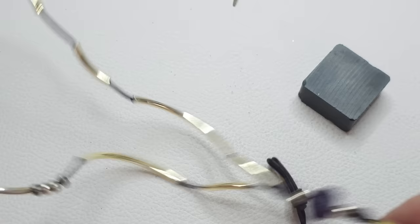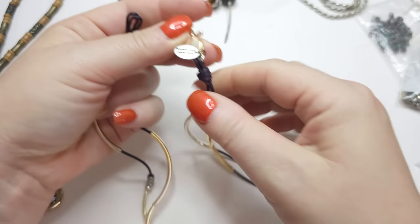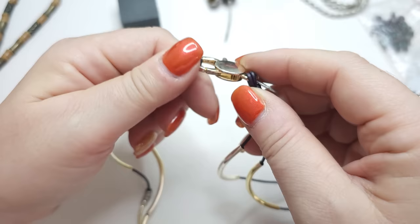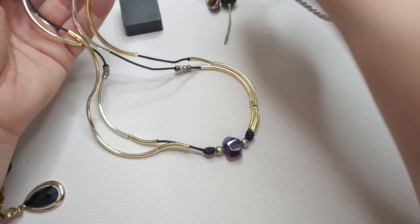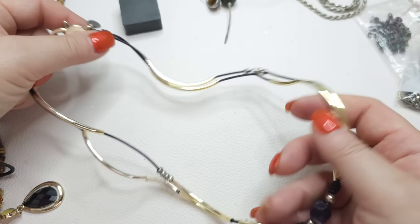Oh, this is very interesting, guys. We have gold-toned bars. It's a San Diego, California — Lizzie James. Very interesting closure. And right here we probably have an amethyst. Yep, amethyst. Very pretty necklace — gold-toned, bright and muted. Interesting necklace.